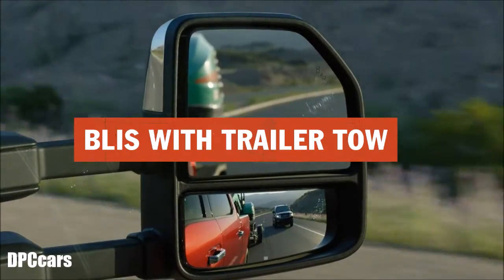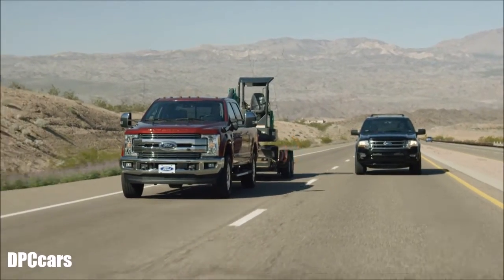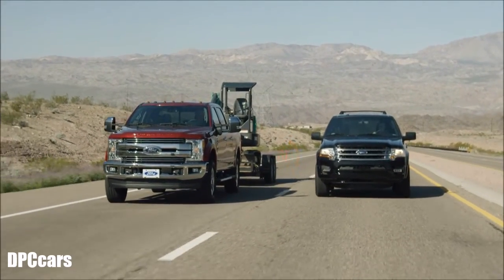BLIS with trailer tow, or blind spot information system, on Super Duty now allows the customer to detect the blind spot of the trailer by using radar sensors in the tail lamps.